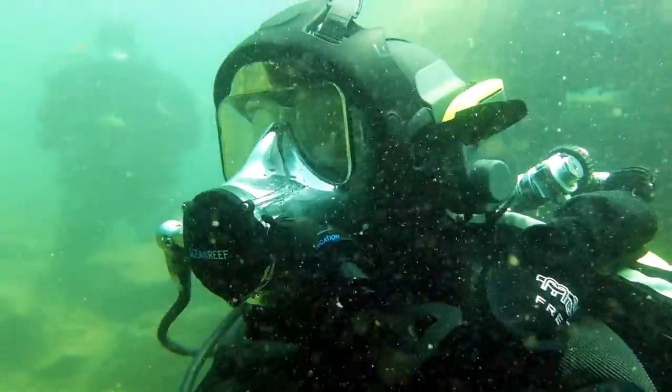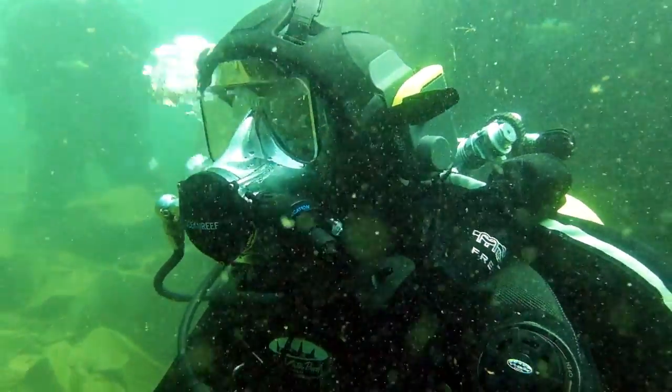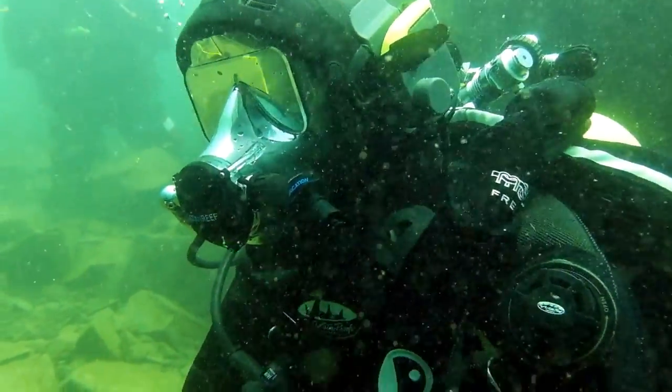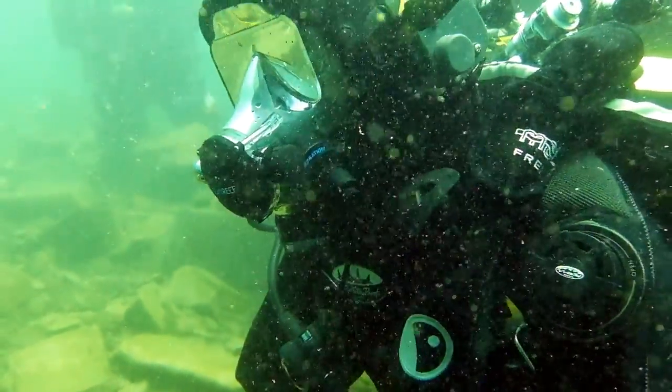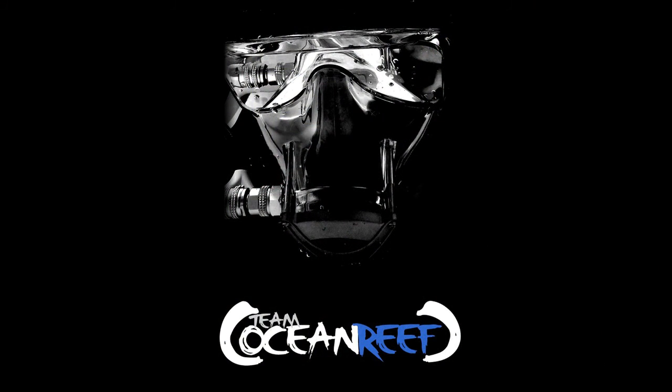Diver Andy to shore, can you hear us loud and clear? Shore to Diver Andy, roger that, I can hear you loud and clear. Okay, Craig's just giving us an okay, so I'm assuming that that's a cut.